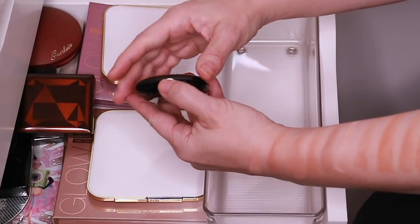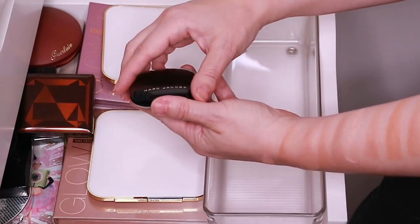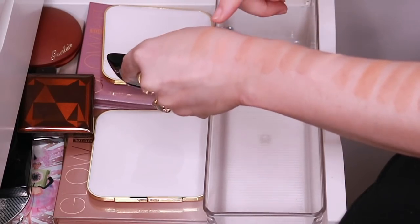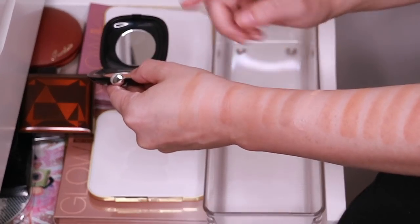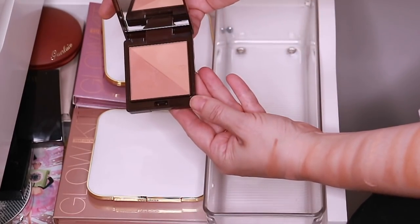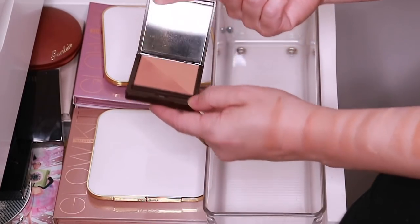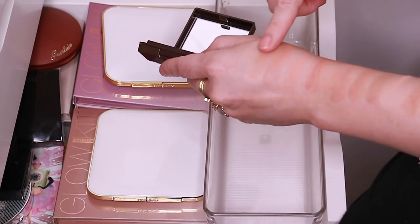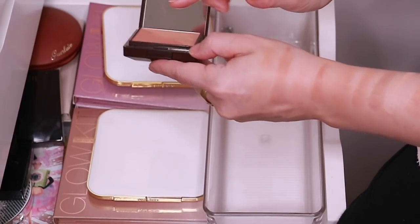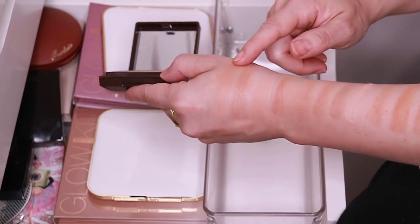And then I have the Marc Jacobs — a deluxe sample of his Omega Bronze in 102 Tantric. This is a very pretty one and I like to take this one with me when I travel. And then here is the Clé de Peau Bronzing Powder Duo. Really, really love this one — it's so pretty, the two shades together. Beautiful sheen and such an interesting tone — it's almost like a peachy, pinky undertone.